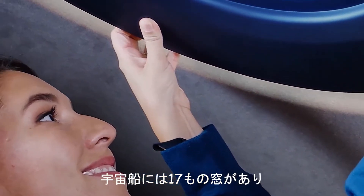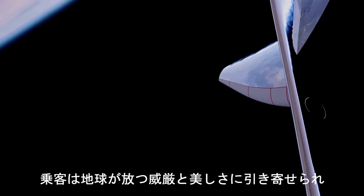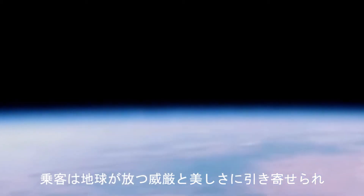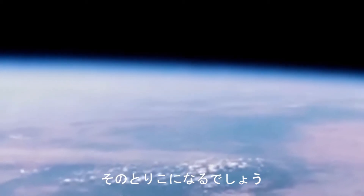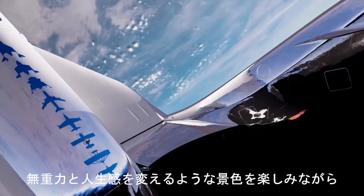The ship has an incredible 17 windows, and passengers won't be able to resist being drawn towards the undeniable, euphoric beauty that lies beneath, as planet Earth looks right back at them in all her majesty.